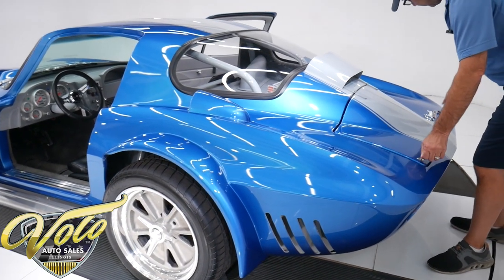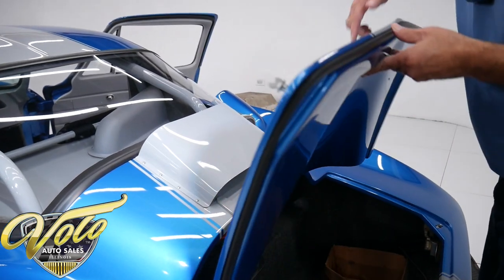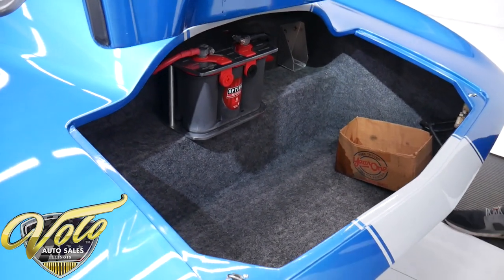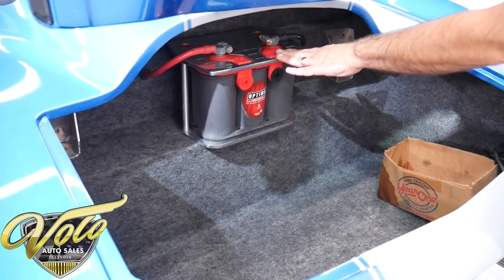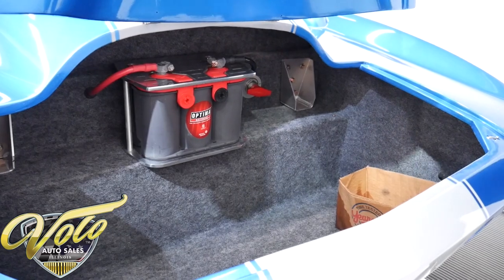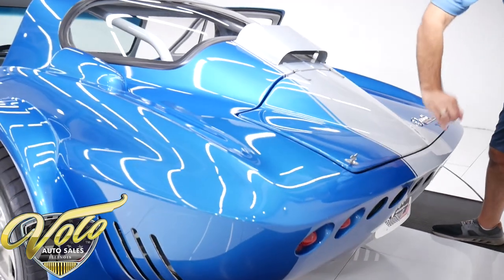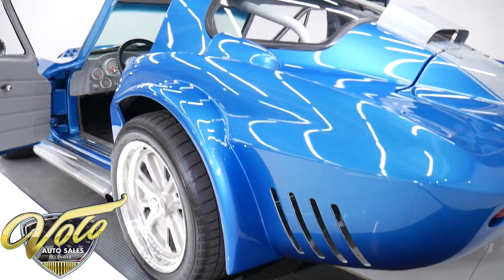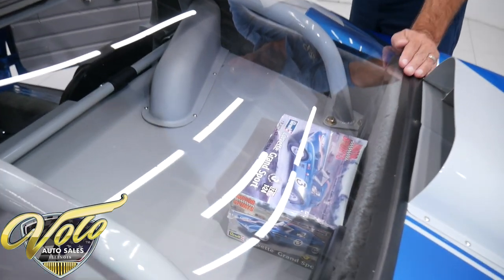You just turn these two fittings right here and the trunk releases. There is a chip in the paint right here — you can go too far and chip the paint. But you've got a pretty good trunk compartment in here. It's all lined real nicely. There's a gel cell battery with a billet custom hold-down, and there's a big battery disconnect switch right over here. And if you peek in the back window, there's a model car that comes with it.